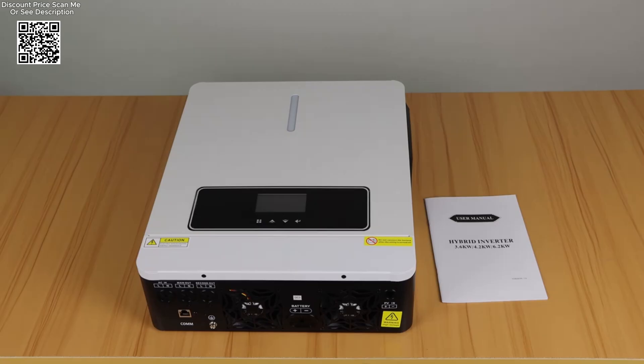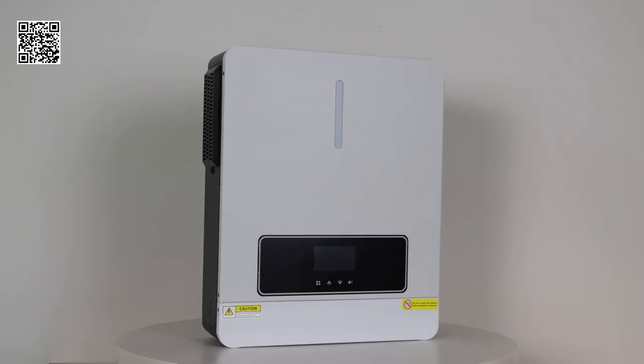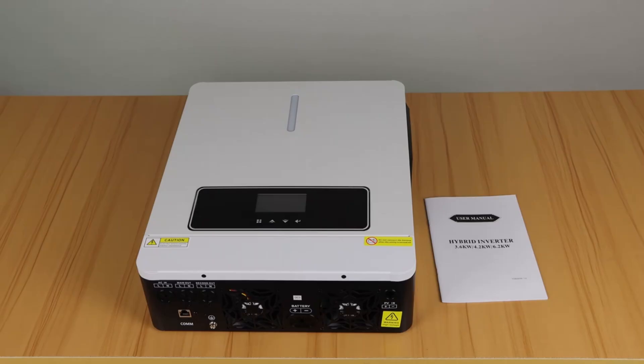The Exolac inverter incorporates a user-friendly LCD display that provides real-time monitoring of system data and operating status. This includes a dynamic flow chart design, which simplifies the interpretation of complex system information such as battery status, power consumption, and charging modes.